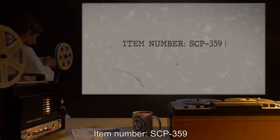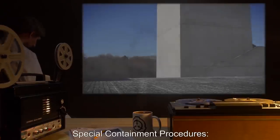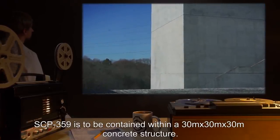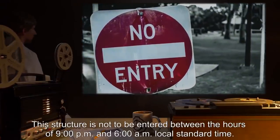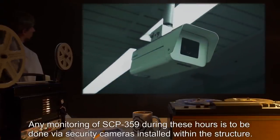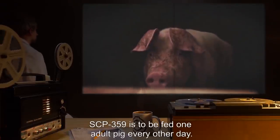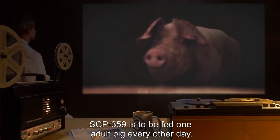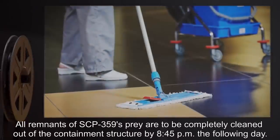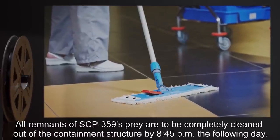Item Number SCP-359. Object Class: Euclid. Special Containment Procedures: SCP-359 is to be contained within a 30 meter by 30 meter by 30 meter concrete structure. This structure is not to be entered between the hours of 9 p.m. and 6 a.m. local standard time. Any monitoring of SCP-359 during these hours is to be done via security cameras installed within the structure. SCP-359 is to be fed one adult pig every other day. Acceptable substitutions to this diet must be cleared with designated personnel. All remnants of SCP-359's prey are to be completely cleaned out of the containment structure by 8:45 p.m. the following day.